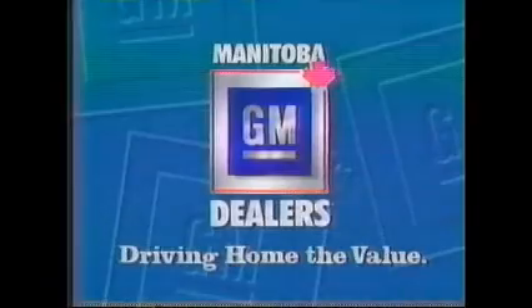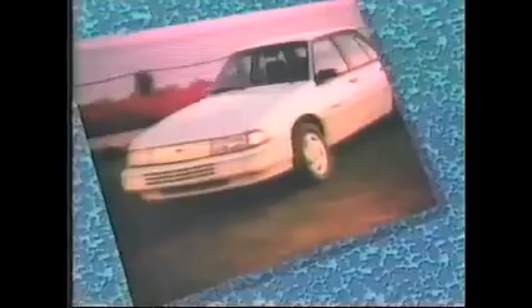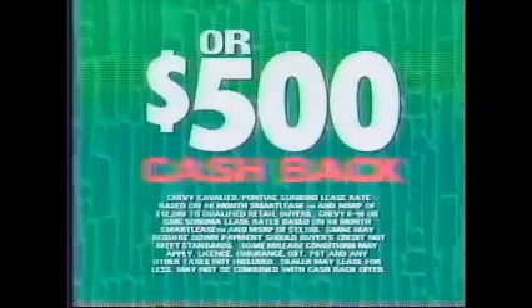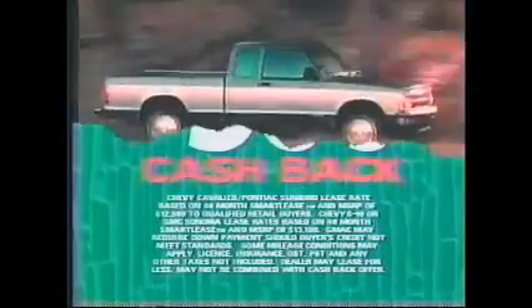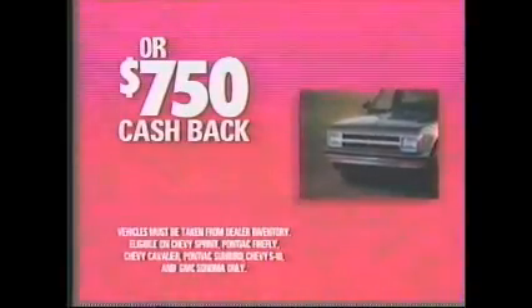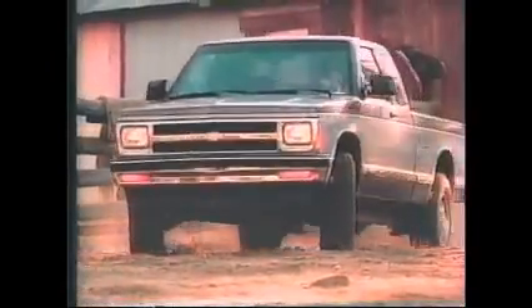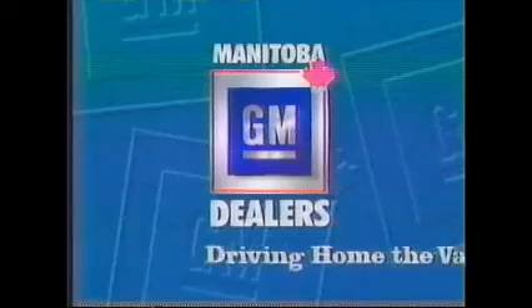Now at your GM dealers, the choice is yours — totally choice. Chevy Cavalier or Pontiac Sunbird with automatic, air, and AM-FM cassette. Smart lease from $270.64 a month with no down payment. Choose an extended cab Chevy S10 or GMC Sonoma with 5-speed, AM-FM cassette, and sliding rear window. Smart lease from $270.75 a month with no money down. Recent graduates from post-secondary studies could pay even less. Small cars, small trucks, big value — it's totally choice at your Manitoba GM dealers.